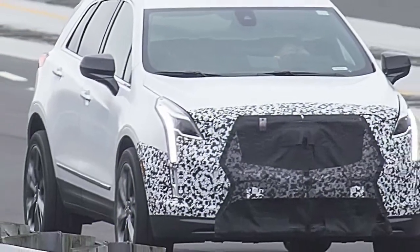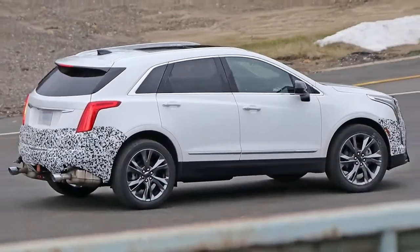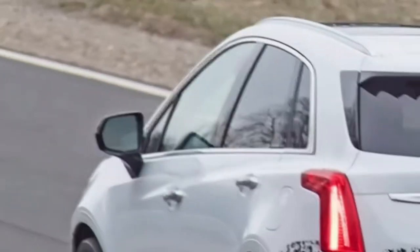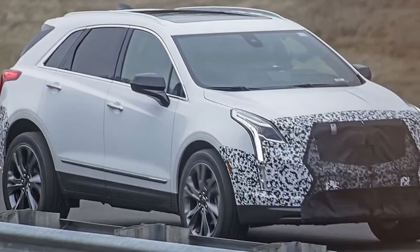It also isn't clear what other refreshes Cadillac has in store for the interior. A sure bet is Cadillac refreshing the suite of electronic driver assists, including its Super Cruise semi-self-driving system for highways. At this moment the feature is only available on the CT6.